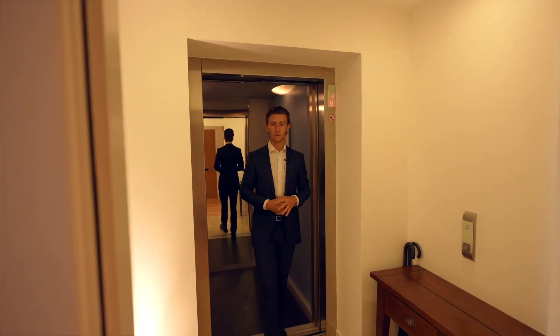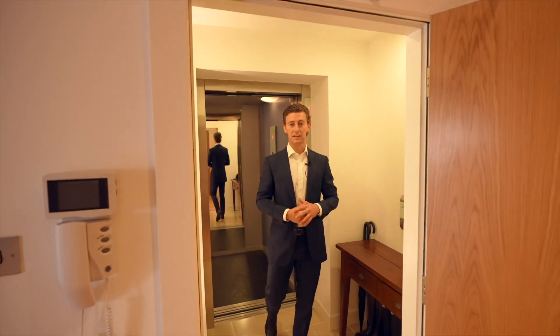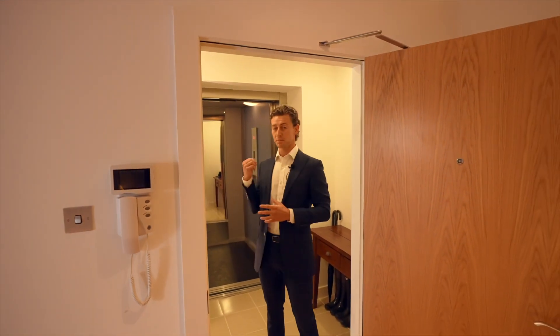Hey everyone, Austin here from Halliday Homes. Today we're at 10 Kenilworth Gate, Bridge of Allan, looking at this penthouse apartment with private lift access.